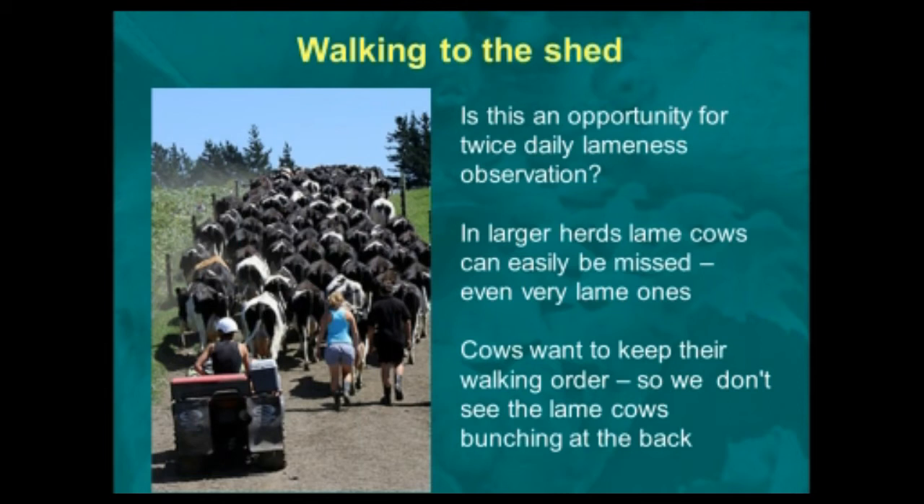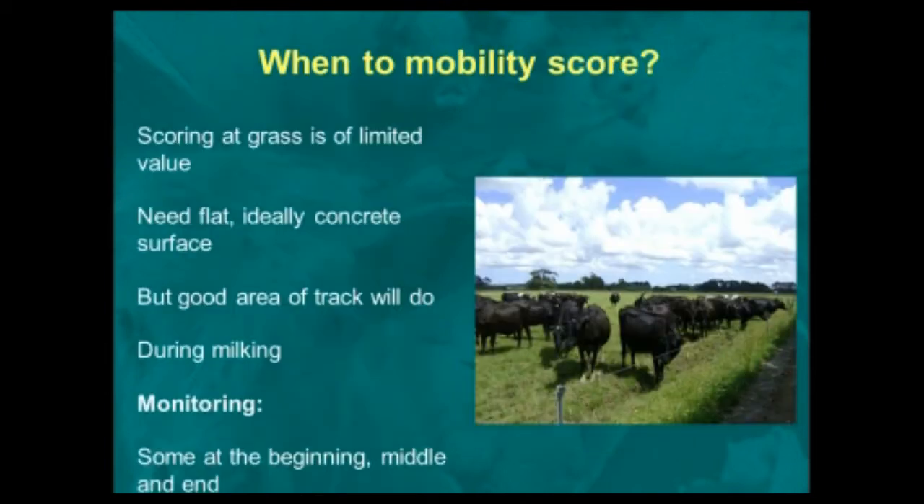Although it's a valuable time to look for lame cows and you may pick up some, it's not the only way you should be detecting lameness while your cows are at grass. There's no point scoring cows on grass — under soft foot conditions, cows are very able to stop showing lameness even when they are really quite lame. You need a flat, ideally concrete surface to watch cows moving along to do your mobility scoring. A good area of track near the shed will do. However, if the cows are walking along a stony area when coming out of the parlour, don't do mobility scoring at that point — you need a clear area where the cows can walk smoothly and normally, and not exaggerate any lameness that might be present.